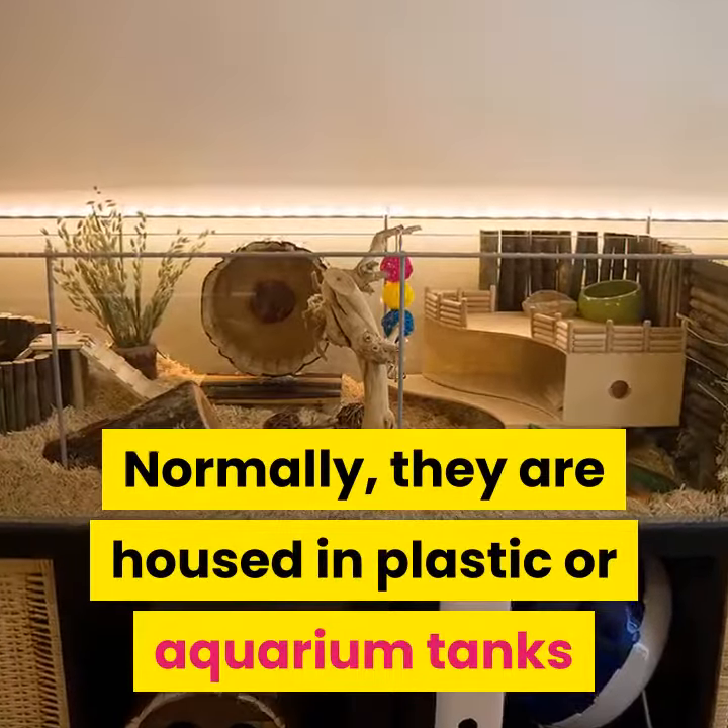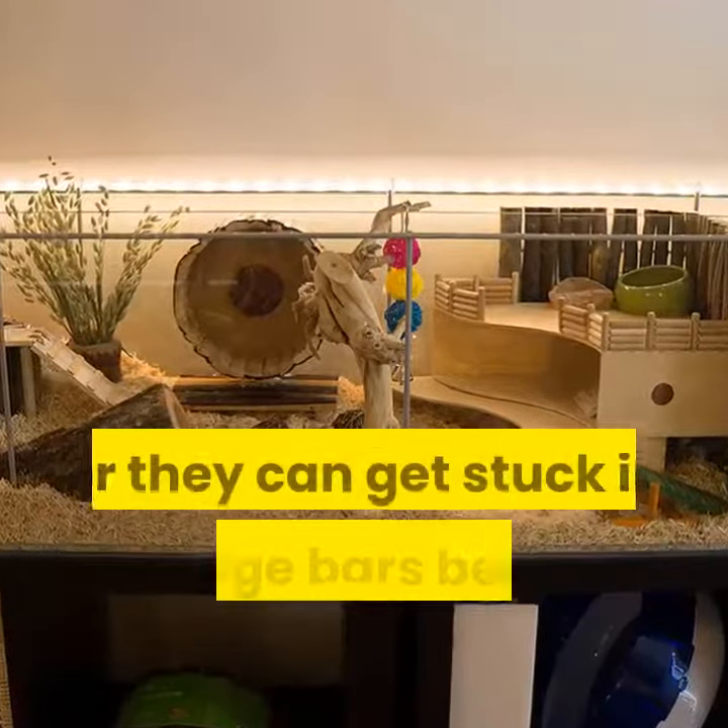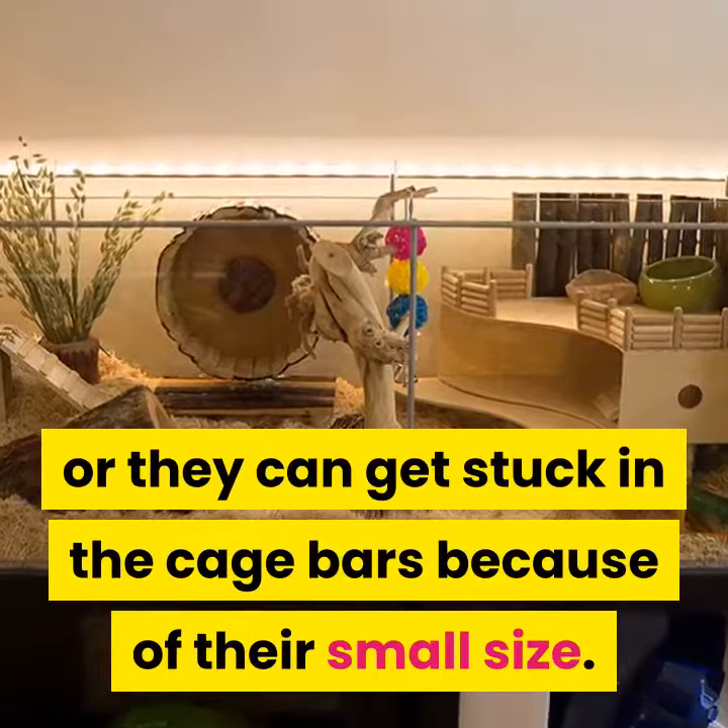Normally they are housed in plastic or aquarium tanks, because they can sometimes squeeze through a wire cage or get stuck in the cage bars because of their small size.